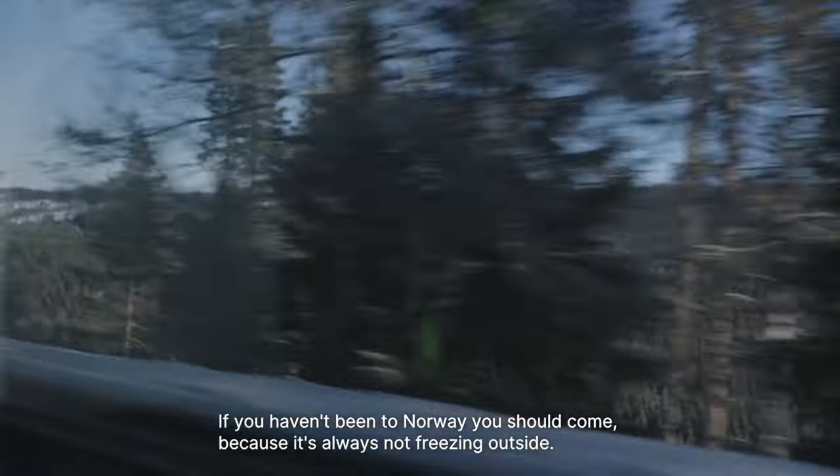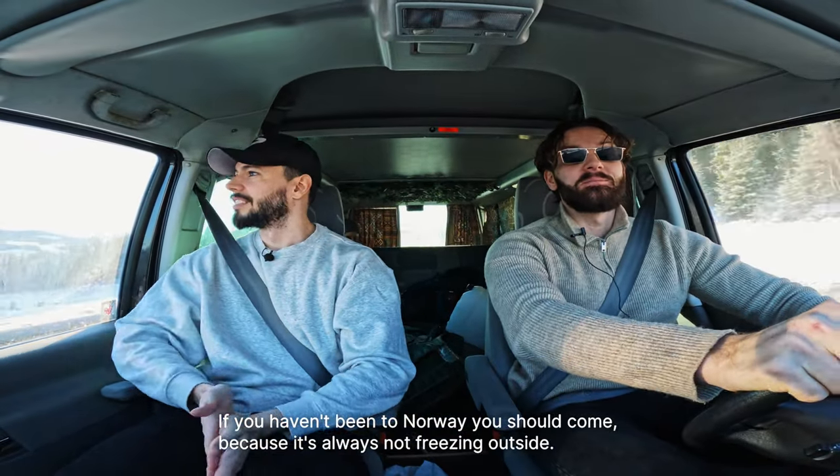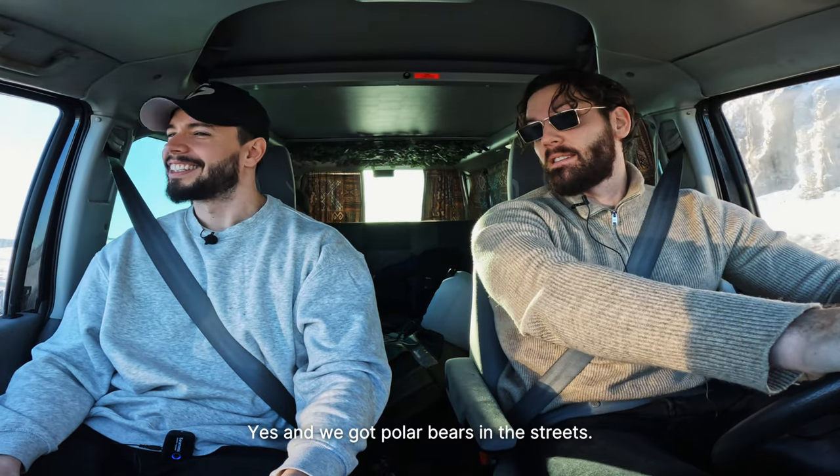If you haven't been to Norway, you should come — because it's always not freezing outside. Yes, and we've got polar bears in the streets.